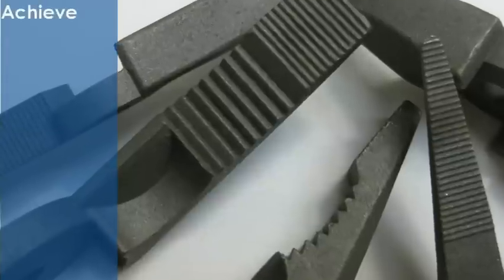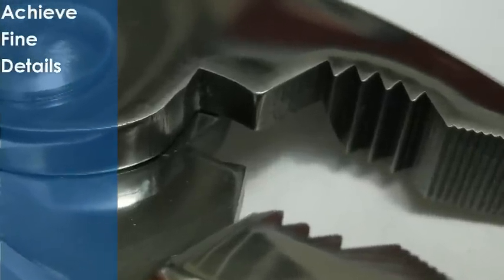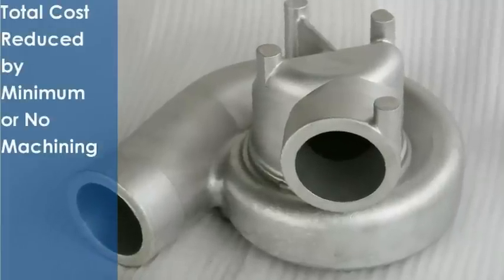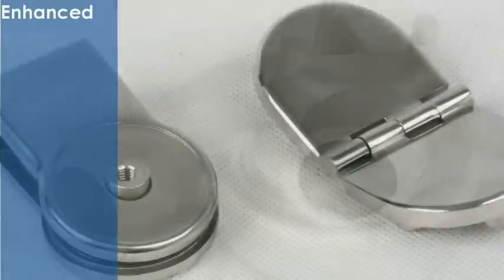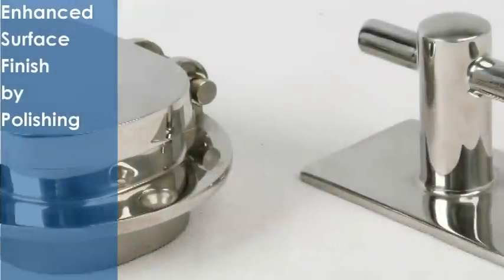Fine details such as serrations, teeth, and splines can be easily achieved. The total cost can be reduced by no or minimum machining. The surface finish can further be enhanced by polishing, satin or brush finishing.